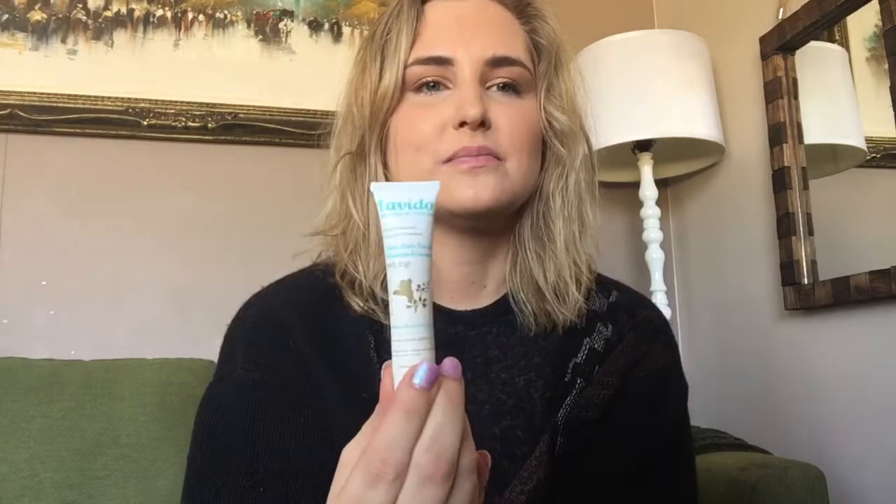They also threw in a bonus item. I haven't tried this yet, but it looks like a deluxe size facial moisturizer. I'll be trying that and let you guys know down in the comments how it works out. I've been so enjoying the ultra toning facial oil that I haven't had a chance to get around to this one.